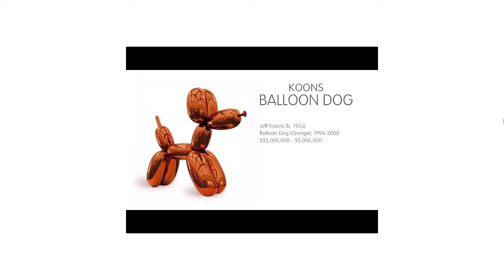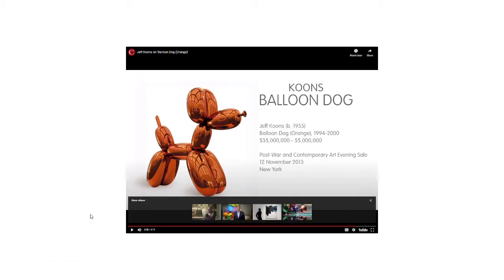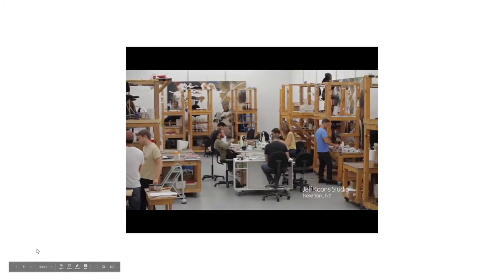The auction estimate for a balloon dog is 35 to 55 million dollars. Koons was talking about the balloon dog reflecting its environment — gaining from the environment in which it's installed. We'll talk about the concept of installing work more as we move to the next piece.